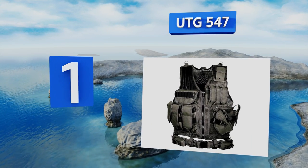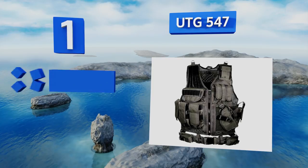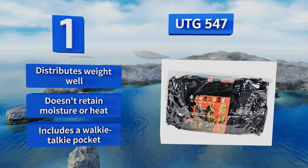Taking the top spot on our list, the versatile and sleek UTG 547 features an adjustable cross-draw holster, and both the girth and length can be fine-tuned to fit almost any body type. Most importantly, it's extremely comfortable and allows for great mobility. It distributes weight well, doesn't retain moisture or heat, and includes a walkie-talkie pocket.